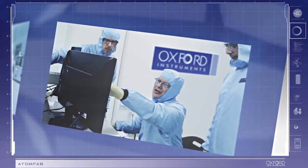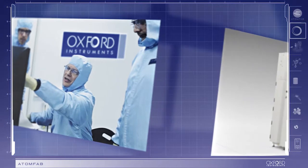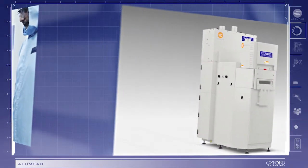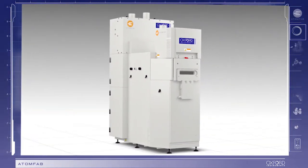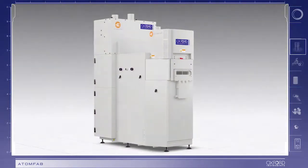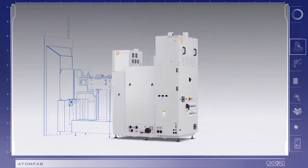Oxford Instruments' team of design engineers and specialists in atomic layer deposition have developed an innovative plasma-enhanced ALD system to meet the needs of its production customers. The AtomFab system utilizes a pioneering, patent-pending, plasma-enhanced ALD technology which offers both unrivalled speed and repeatability.